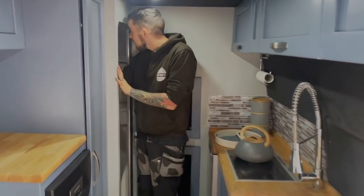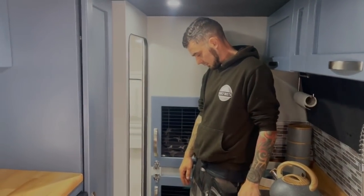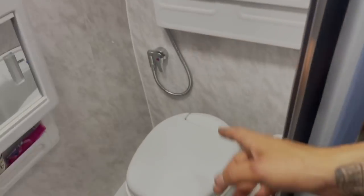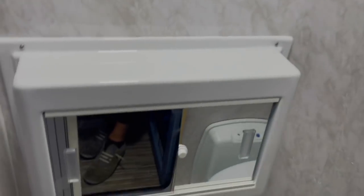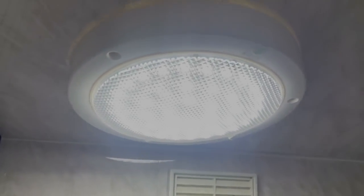Bathroom! Basically a Thetford C200 electric flush toilet with matching shower tray, the Thetford drop-down sink, and a shower head. The bathroom cabinet is awkwardly positioned nearly on the floor just because it wouldn't fit anywhere else. Extractor fan and light. All finished off with a nice tambour door.